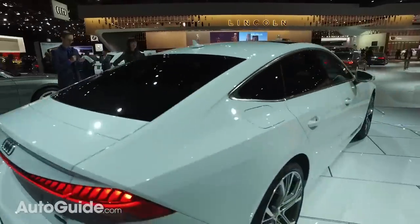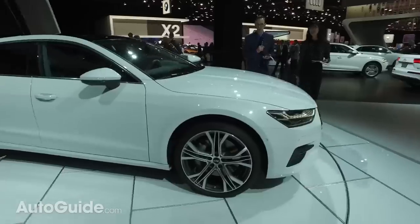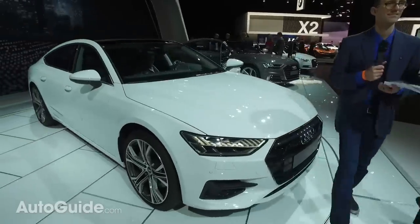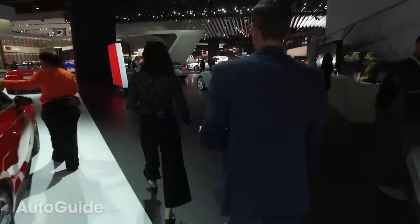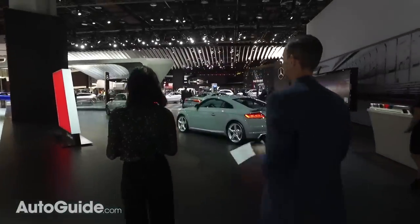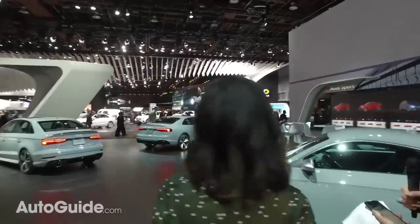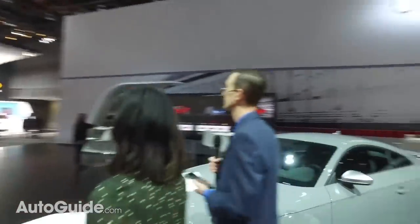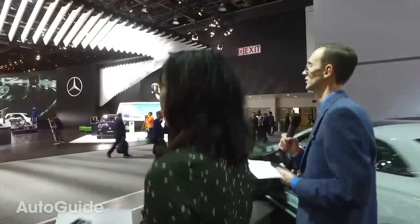We're wrapping up at the Audi booth and heading over to Mercedes, where they had two really big reveals. Stay tuned.